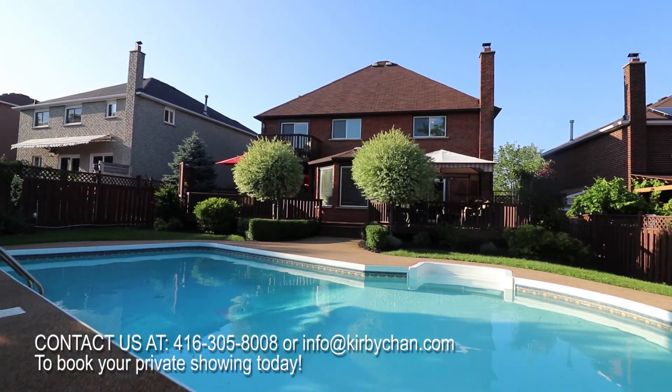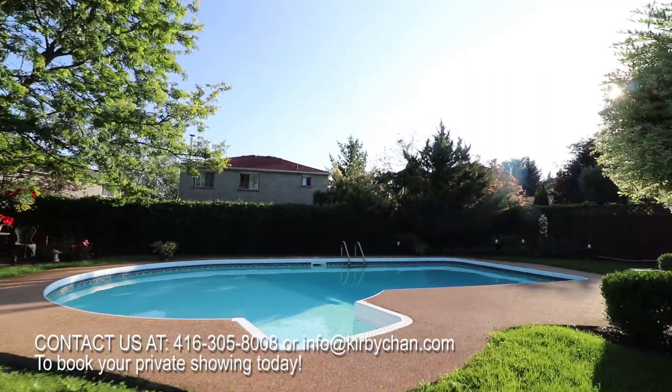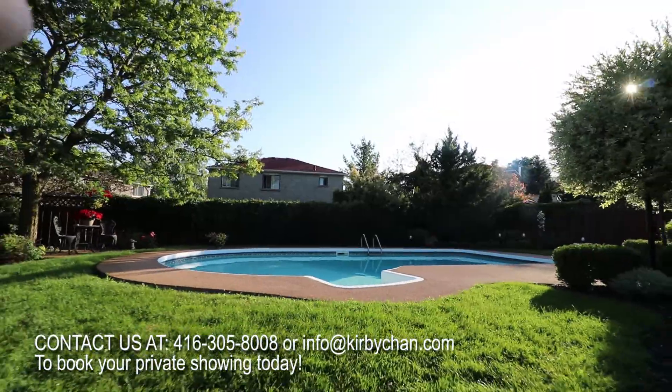Are you ready to start planning your summer barbecue and enjoy this backyard oasis? Give us a call at 416-305-8008 or email us at info@kirbychang.com to book your private showing.